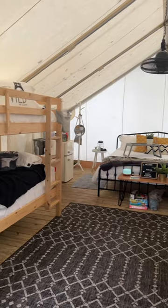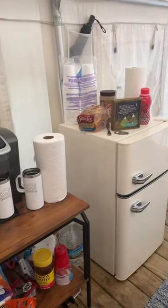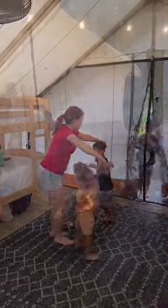We were in a deluxe safari tent which came with a king-size bed and two sets of bunk beds. It also had air conditioning, a coffee maker, a refrigerator, hammocks, and a grill. And make sure you bring yourself some games to keep yourself entertained.